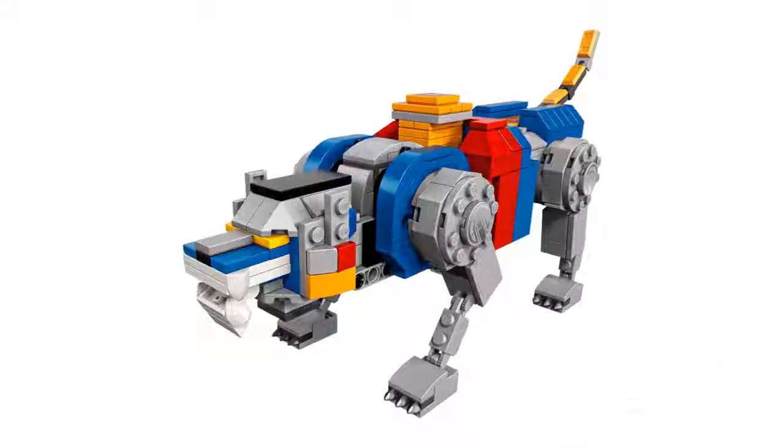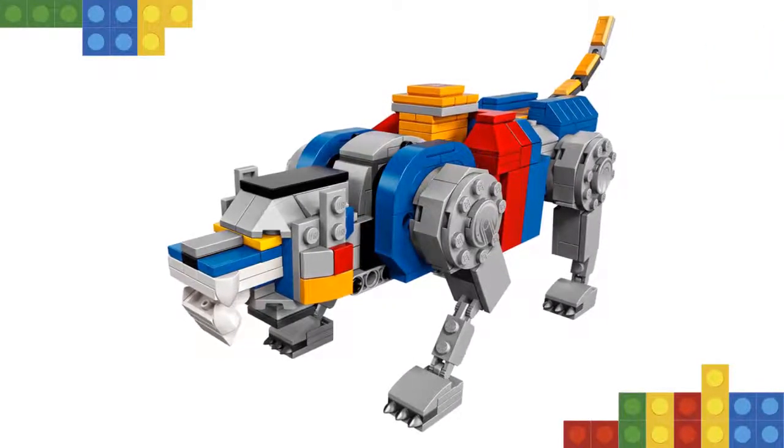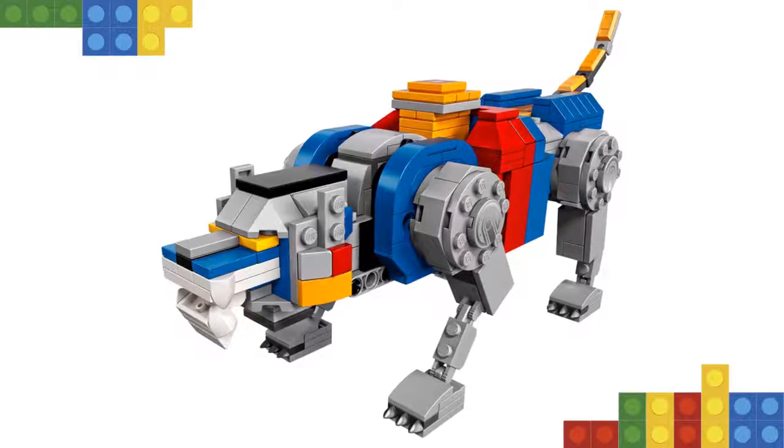Ideal for display or to recreate thrilling action from the original 1980s animated Voltron TV series and the modern Dreamworks Voltron: Legendary Defender series.